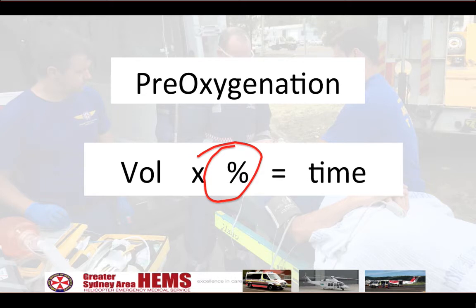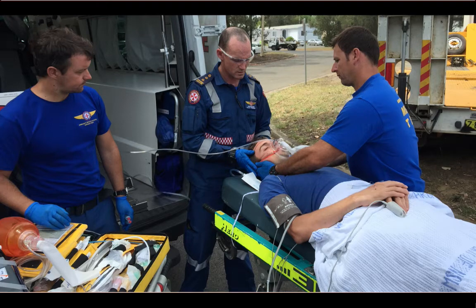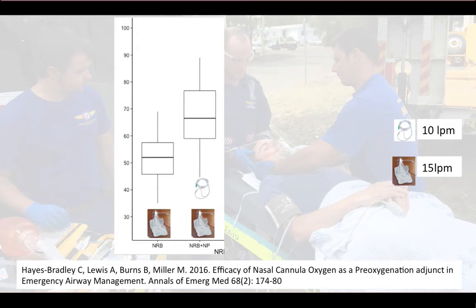It's the percentage of oxygen in the alveoli, measured by exhaled gas sampling, that we focused on in these studies. With a non-rebreather mask at 15 litres per minute, we achieved an end-tidal oxygen of 52 percent, and that increased to 67 percent with nasal cannula at 10 litres per minute.